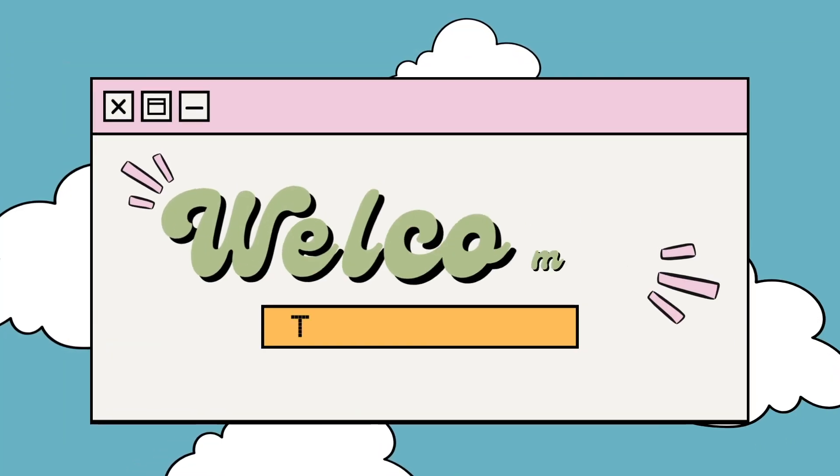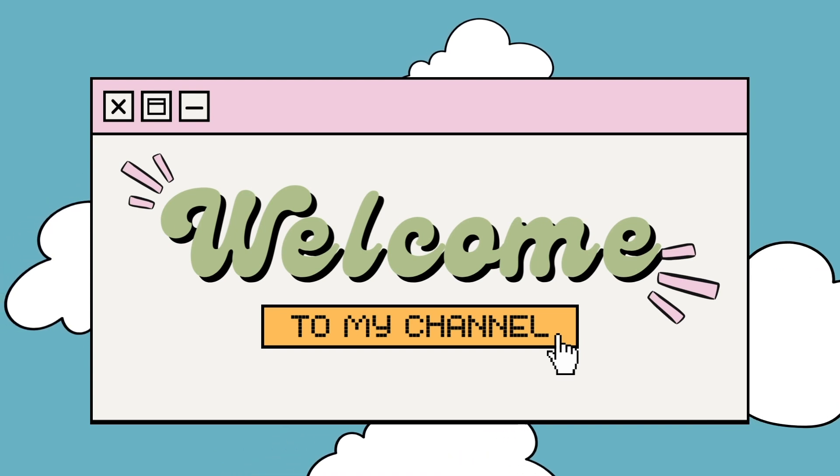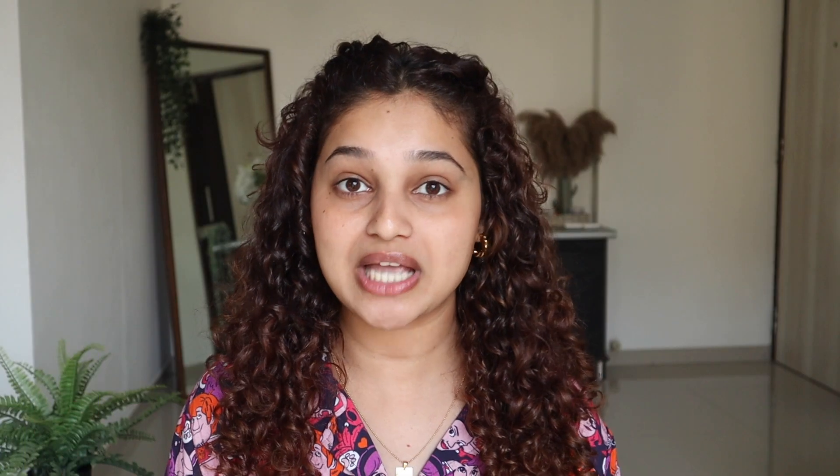Good morning everybody! Let's get started with my morning skincare routine. I've just got out of the shower — it was a very long shower routine for me. I've washed my hair and shaved, and today's a very long shoot day for me, so let's get started quickly.